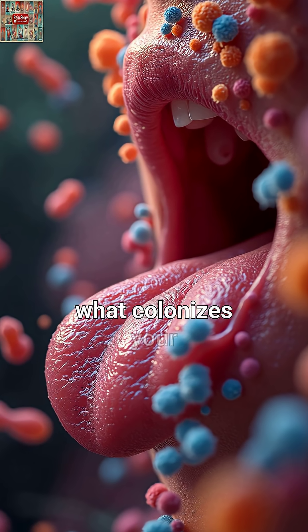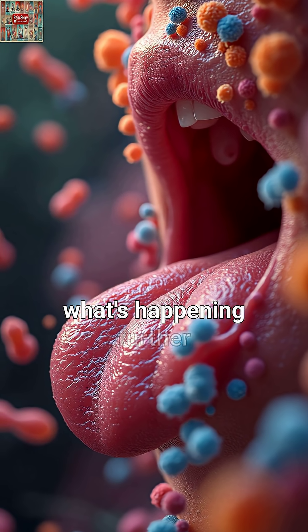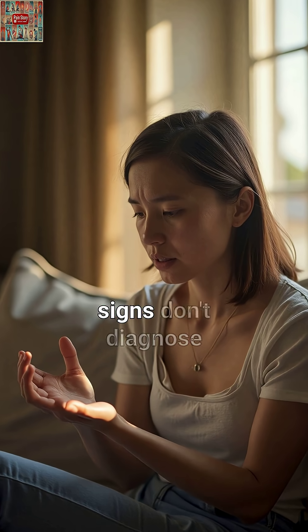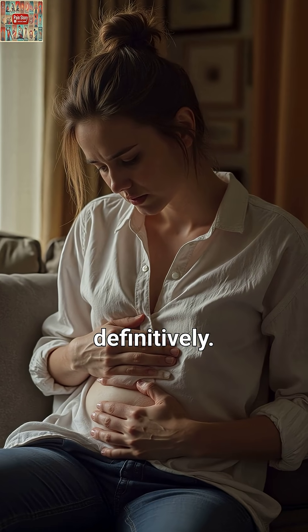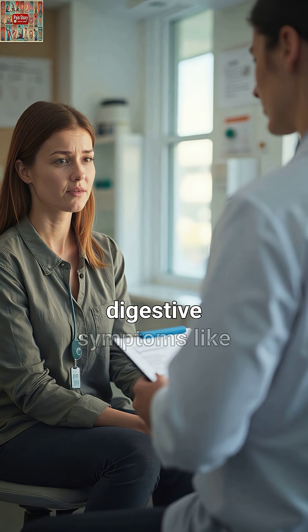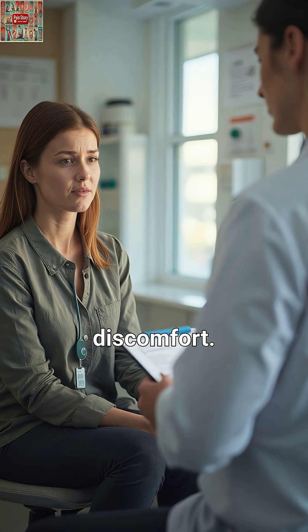The connection works because your oral cavity is the gateway to your digestive tract, and what colonizes your tongue often mirrors what's happening further down. But here's the key — these signs don't diagnose anything definitively. They're signals worth discussing with your healthcare provider, especially if paired with digestive symptoms like bloating or discomfort.